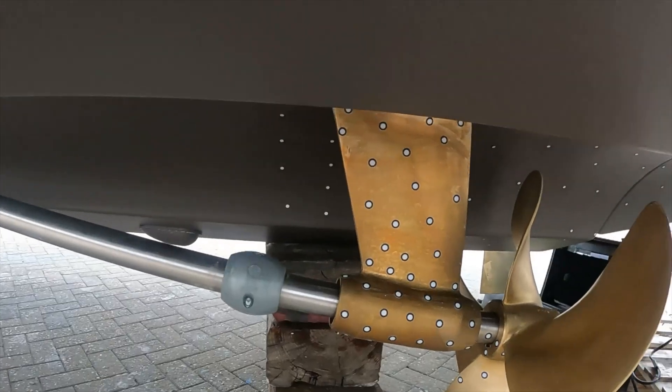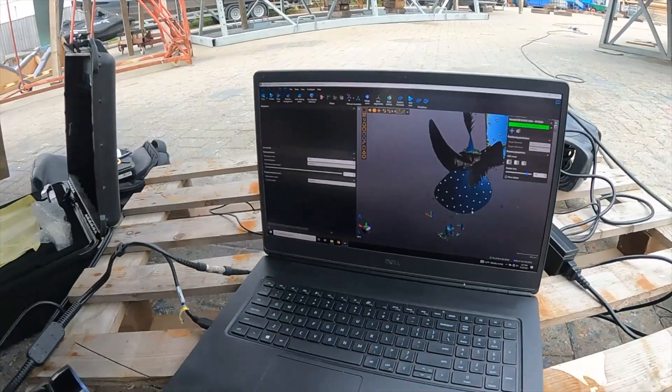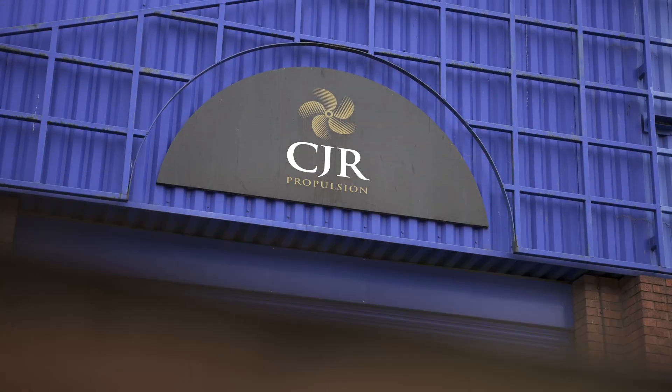We lift the boat, we 3D scan the hull, we then take that 3D hull scan and run it through our CFD package, and we can actually design a fully optimised, flow-aligned stern gear package for that boat. It doesn't have to be a new build — it can be retrofitted to older boats where the customer wants to improve the performance of the boat.